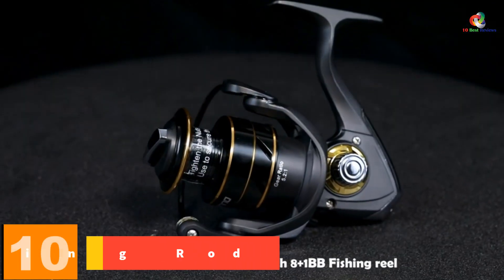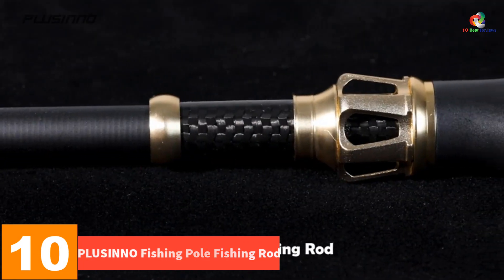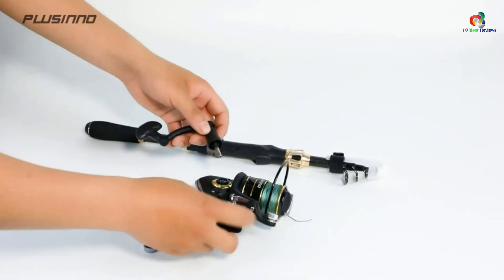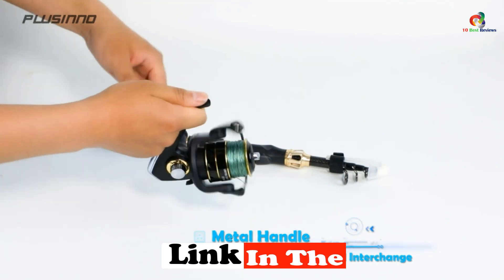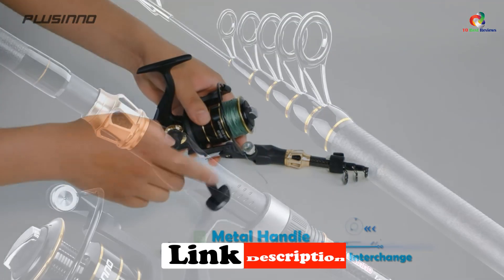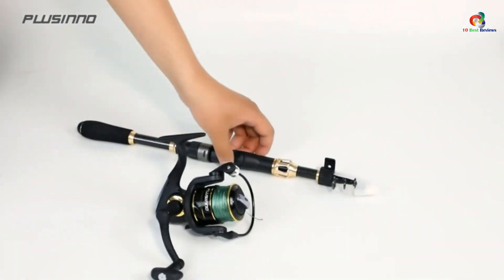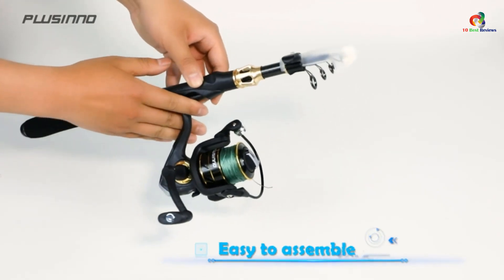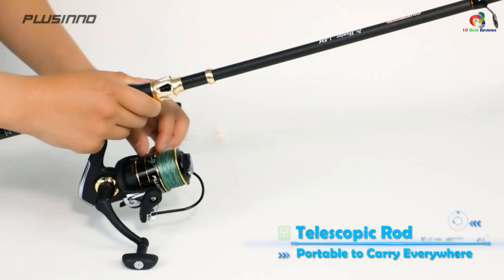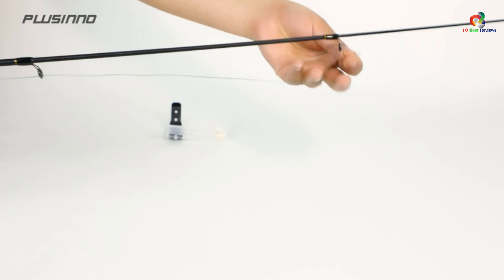Starting at number 10, we have the Plucino Fishing Pole Fishing Rod. This is a great fishing rod which is basically a complete package for beginners. Coming in multiple rod lengths, you can get the one which suits you the most. All the fishing accessories such as the fishing reel and the fishing line are included, so you can have your first fishing experience right out of the box. Coming with an EVA grip, it becomes quite comfortable to hold and control in tight situations. This product is rated among the top 25 rod and reel combos on Amazon.com.